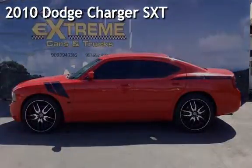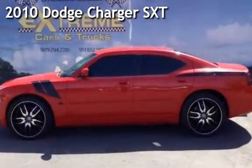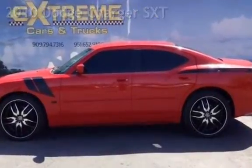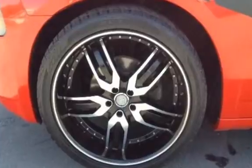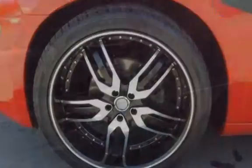Presenting a pre-owned 2010 Dodge Charger SXT. This four-door sedan has a six-cylinder, 3.5-liter V6 engine, with rear-wheel drive, and an automatic transmission.